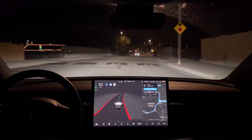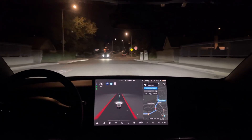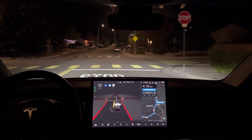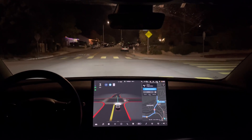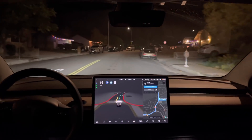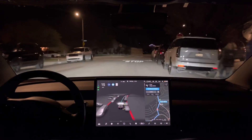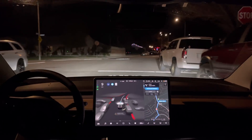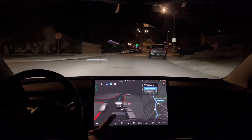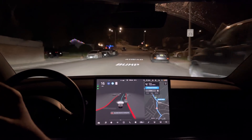See how it hits the speed bump — 17 miles an hour, 16, 17 miles an hour. Nice stop. Pedestrian's there. It's doing the creep forward again. There's nothing really around to see around it, except maybe those cars, but it proceeded.